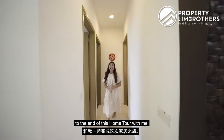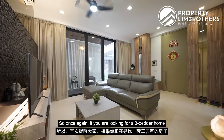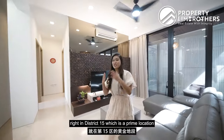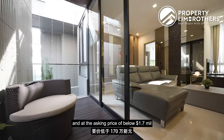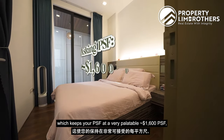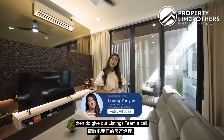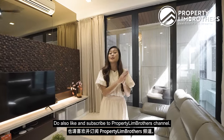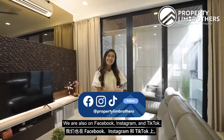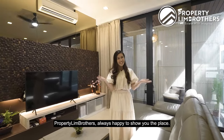Thank you for staying to the end of this home tour. If you are looking for a three-bedroom at 1,033 square feet in prime District 15 at an asking price below 1.7 million dollars — with a very palatable PSF of 1,600 odd — do give our listing team a call. Contact details are below. Like and subscribe to Property Lean Brothers on YouTube, Facebook, Instagram, and TikTok.